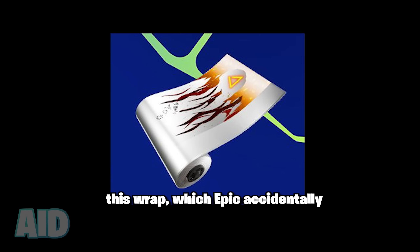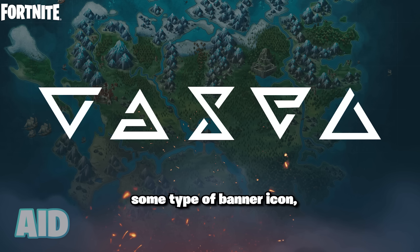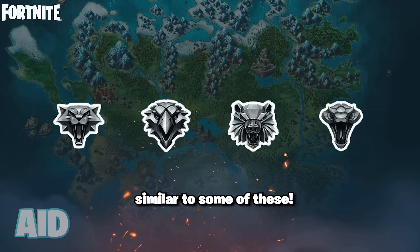Then you're going to be able to grab this wrap, which Epic accidentally revealed in one of the promotional images for the Witcher x Fortnite collaboration. And then we're going to be seeing some type of banner icon or emoticon similar to some of these.